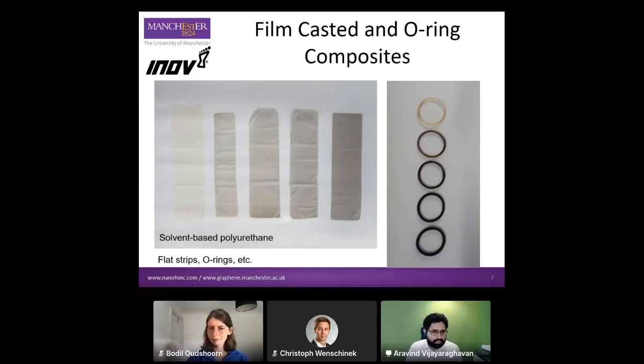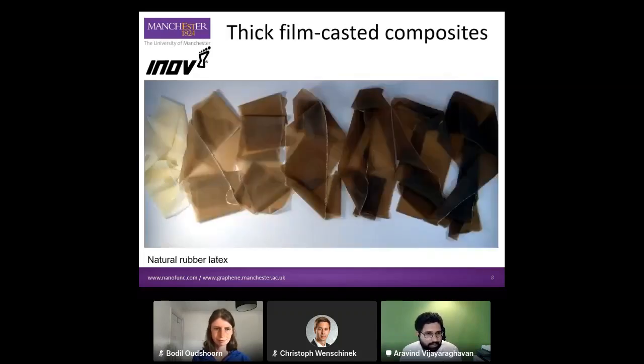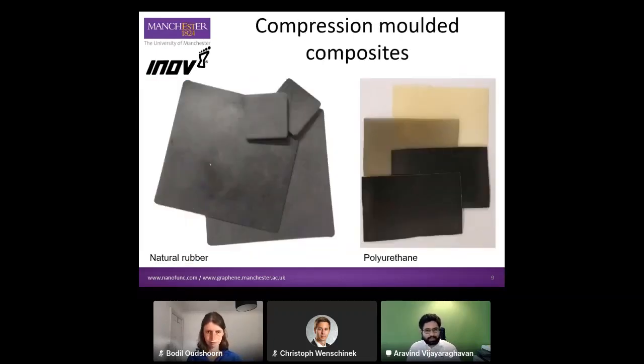The other sorts of samples and materials that we have worked with in the past — we've done other kinds of thin films through other casting methods. We've also produced, for example, O-rings with different shapes and different loadings of graphene in them, and tested the properties. We can also produce some thicker films — these are hundreds of micrometers thick, compared to tens of micrometers in the previous thin film samples. These are natural rubber films which are hundreds of microns thick with different loadings of graphene oxide.